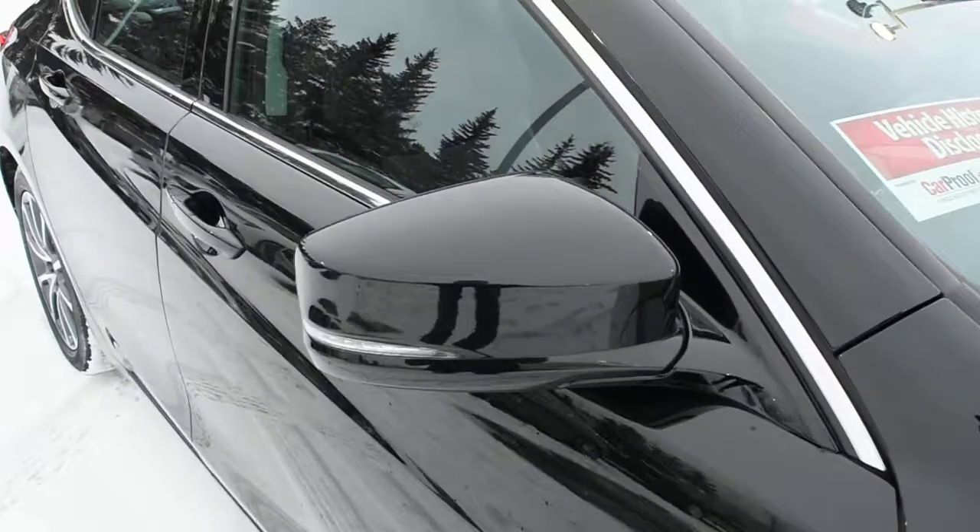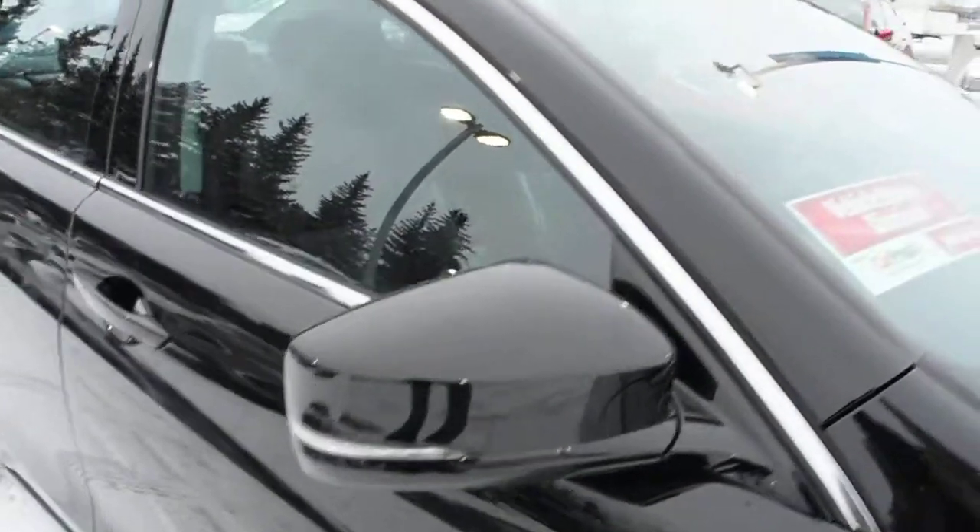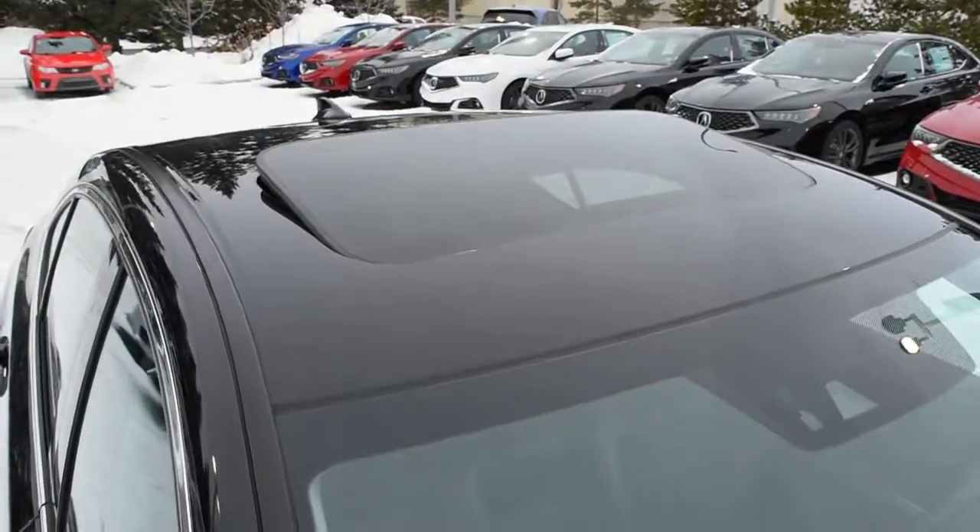Side view mirrors do come heated, power adjustable, power folding, and auto-dimming with your integrated turn signals. Towards the roof line, you do have a power adjustable sunroof.